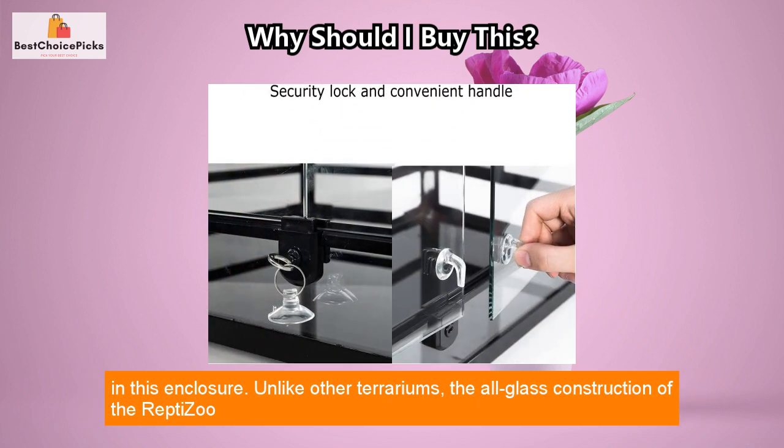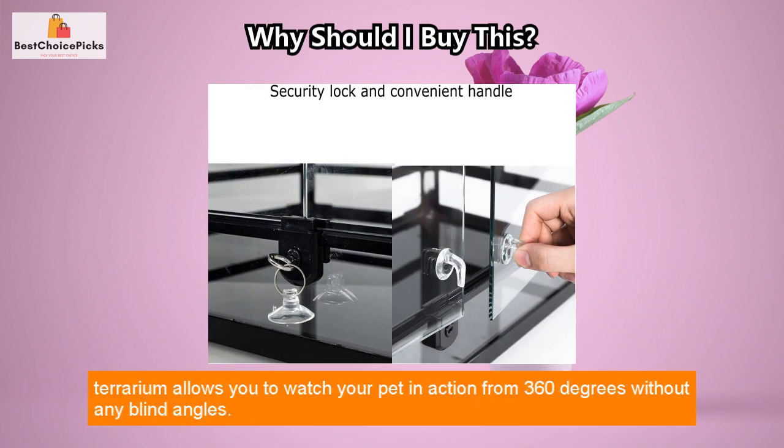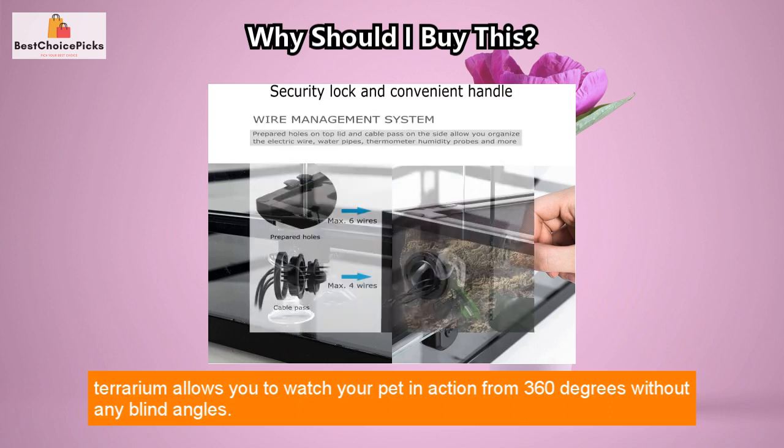Unlike other terrariums, the all-glass construction of the Reptizoo terrarium allows you to watch your pet in action from 360 degrees without any blind angles.